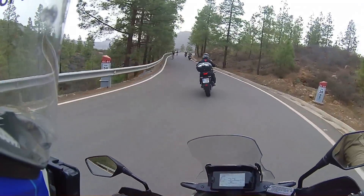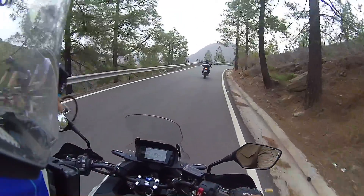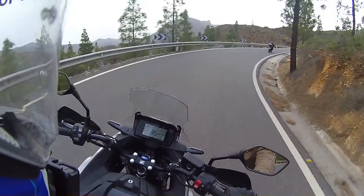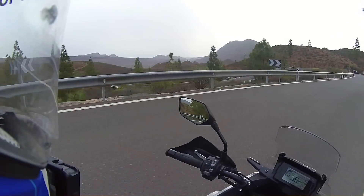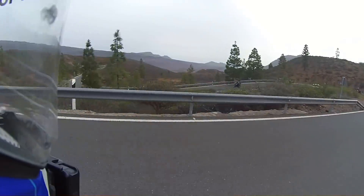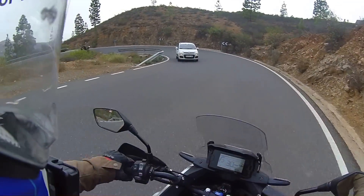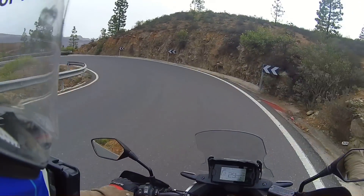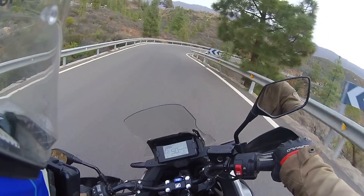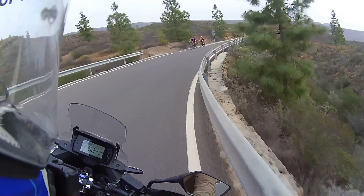A nice twisty bend's coming up. I want to drop back a bit — keep catching the guy in front. Obviously it's the first day so we're still getting used to it. Look at that — beautiful. It's like a racetrack. Let's go and play catch-up again. My toe touched the floor then — love it. Absolutely love it.